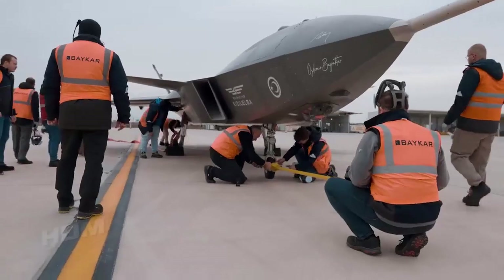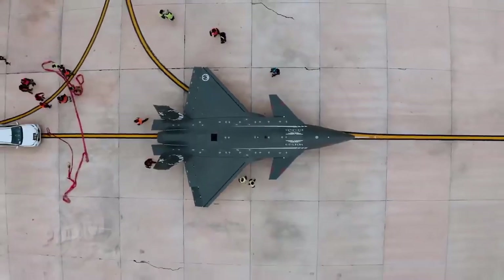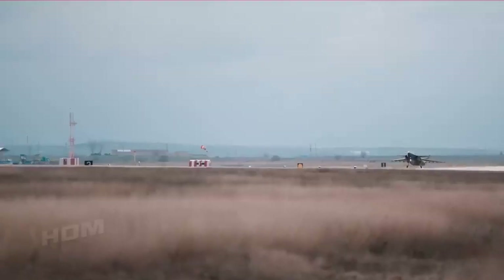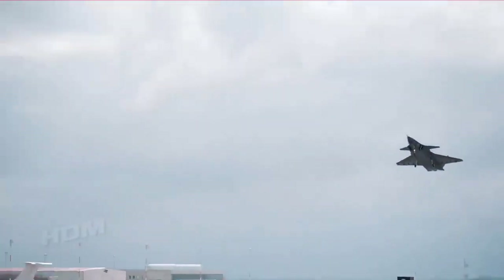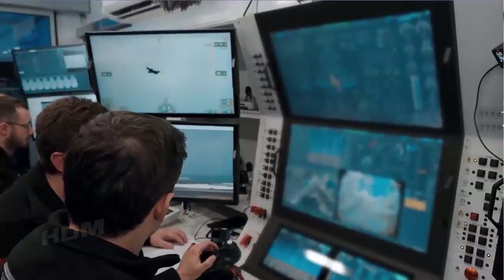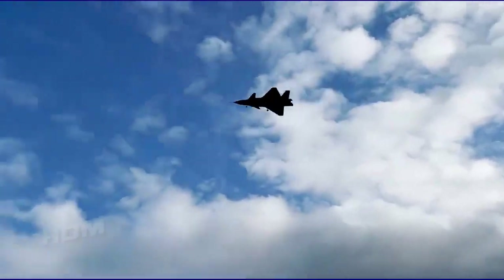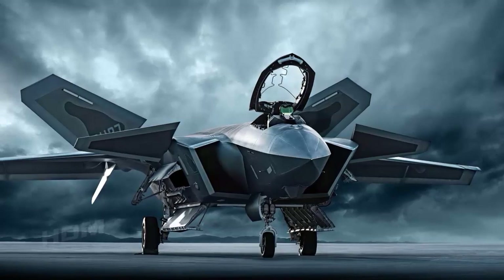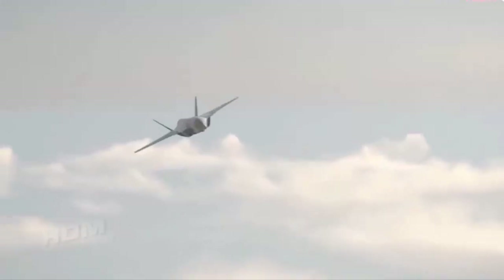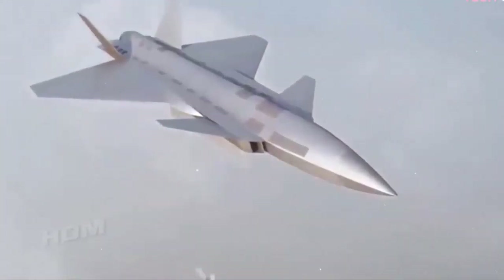The Bayraktar Kızılelma jet-powered prototype completed taxi and take-off trials in November 2022. Its maiden flight will most likely commence in early 2023. The Kızılelma is Turkey's first jet-powered drone. Baykar claims it will be a force to be reckoned with, specifically given its aggressive maneuvering capability and stealthiness against radar. In addition to having a cranked delta configuration that resembles China's J-20 Mighty Dragon stealth fighter, the Kızılelma also features an internal weapons bay and can even fire air-to-air missiles.